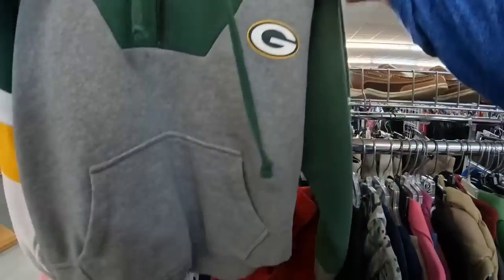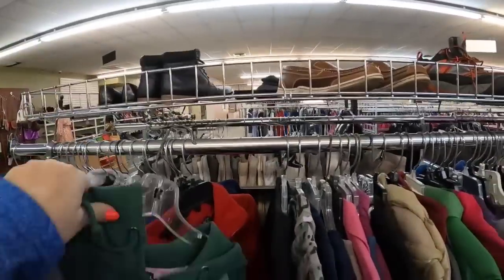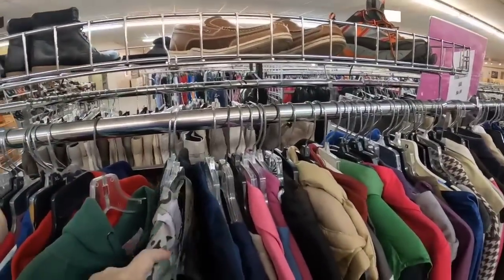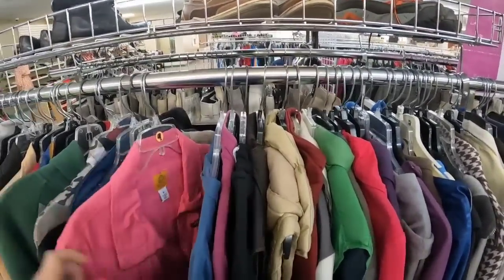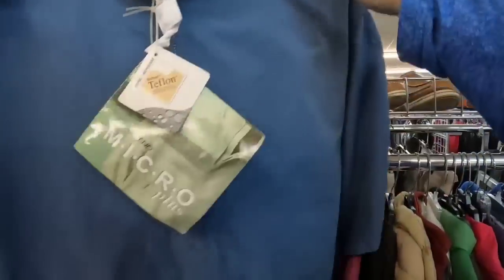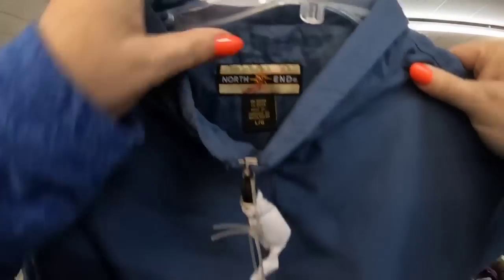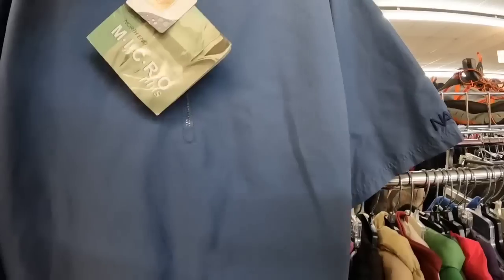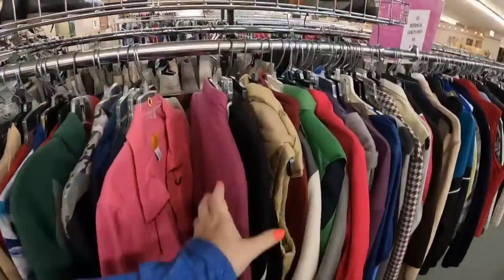Green Bay Packers hoodie — but look, more stains. Put it back. This is still new with tags — it says Teflon North End Micro Plus, and it looks and feels very, very nice. It's new with the tags, so that one we are definitely going to get.